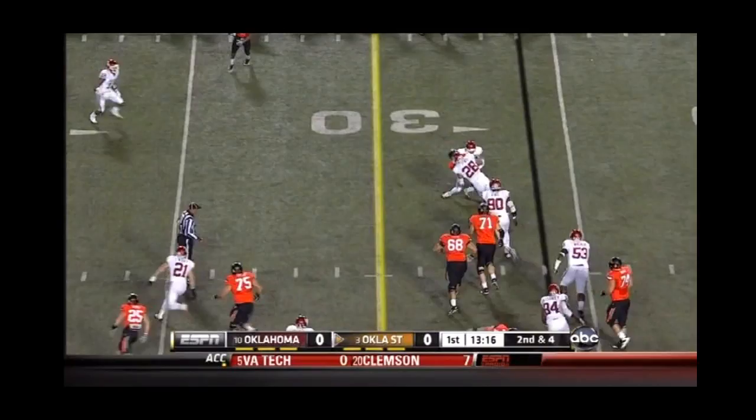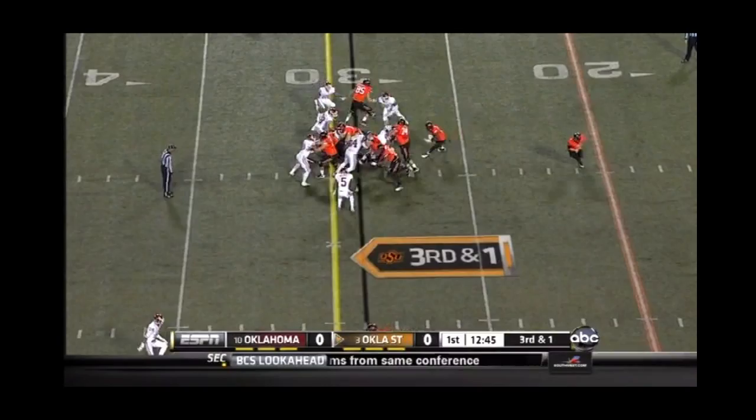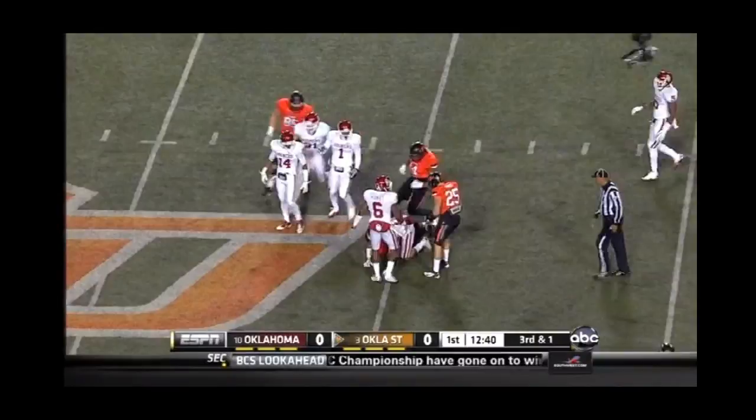2nd and 4. Draw play. Randle puts his head down, but he's going to be brought down by one of them on the move, Justin Horton. Will they get the first down? Yes they will. And breaking out the back side is Randle, kept moving forward for more yardage.